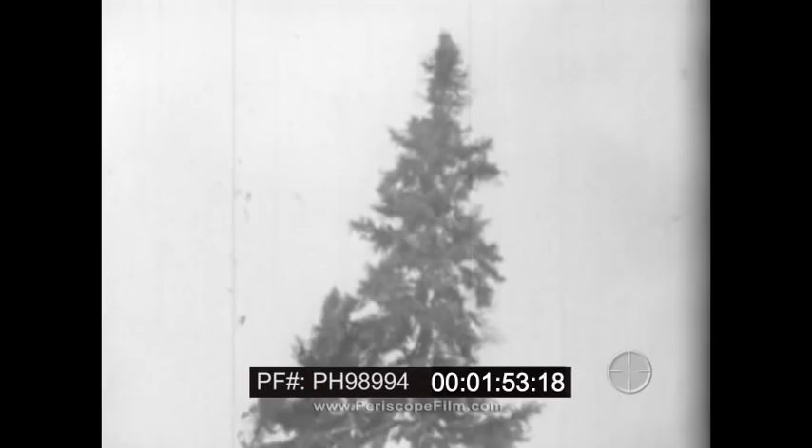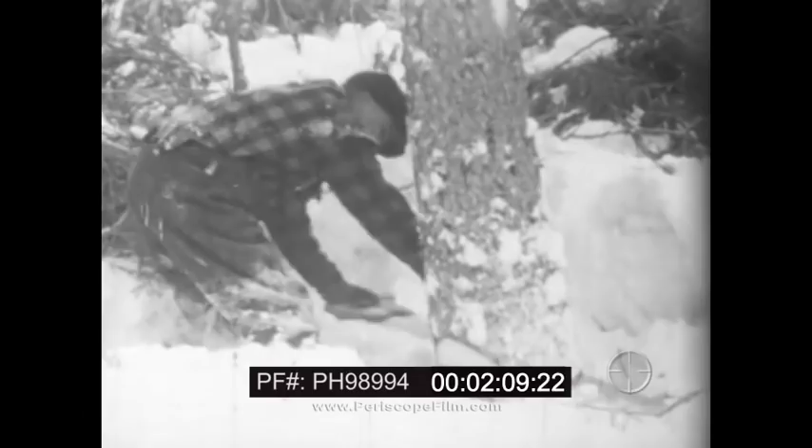A daily record is made of each worker's output. Some of the workers are professional woodsmen who spend most of their working years in the camps. Others are young men from the farms and villages who work in the woods only temporarily as a means of earning a stake. The sawyers work singly, each cutting down his own trees. Each tree is notched, then sawed from the rear. This method enables the sawyer to fell his tree accurately. The many branches must be trimmed from the tree.